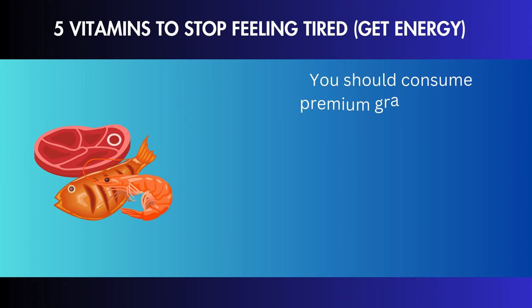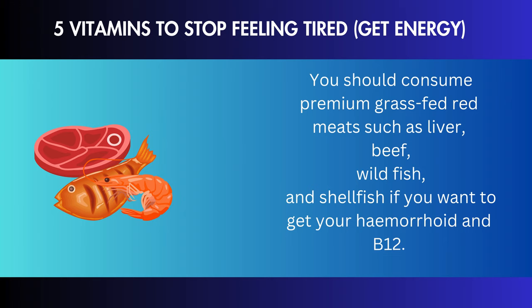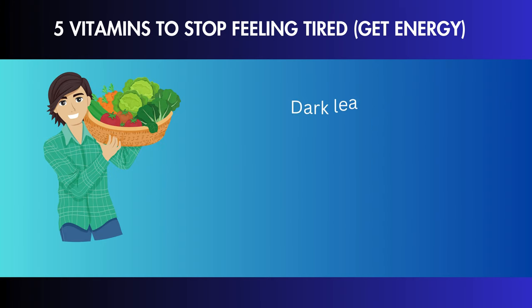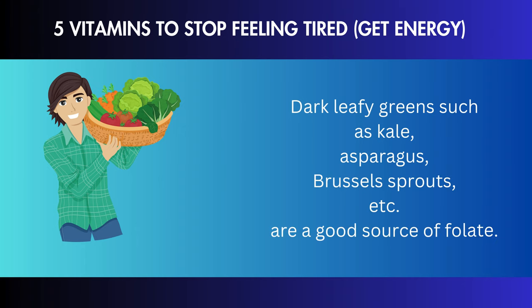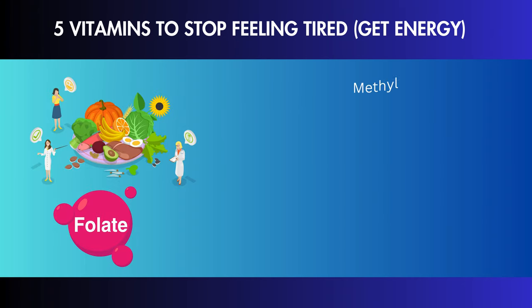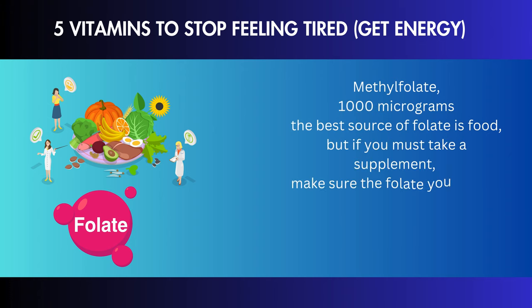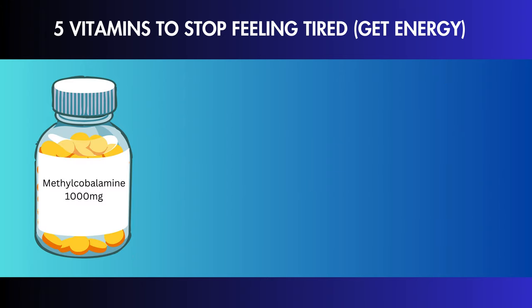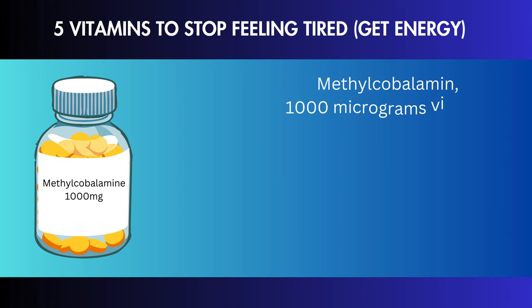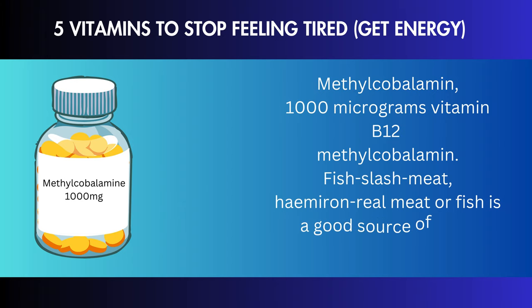You should consume premium grass-fed red meats such as liver, beef, wild fish, and shellfish if you want to get your heme iron and B12. Dark leafy greens such as kale, asparagus, Brussels sprouts, etc. are a good source of folate. If you take a supplement, make sure you choose methylfolate (1,000 micrograms) rather than folic acid, and for B12 choose methylcobalamin (1,000 micrograms).